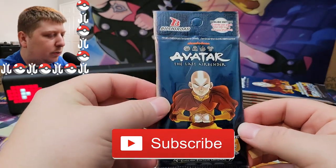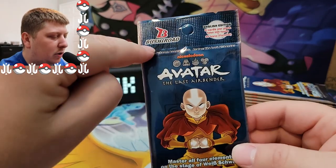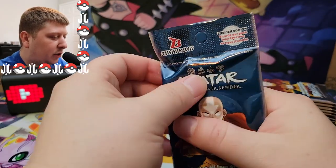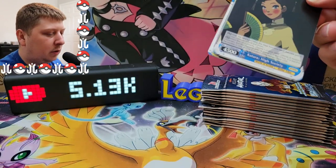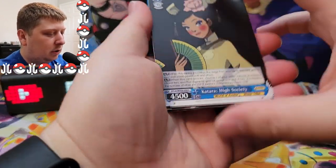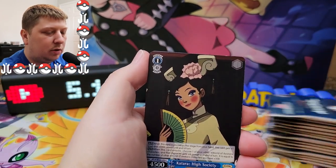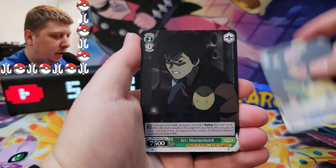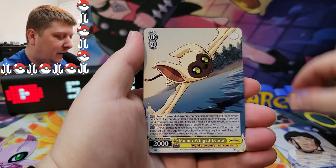Here we go, we're getting into Avatar: The Last Airbender trading cards. If you're new, hit the subscribe button down below — I usually do Pokémon trading card game content here, but I also do some Weiss Schwartz, which is a game made by Bushiroad. If you like trading cards, definitely subscribe. All right, this is what you can kind of expect — just a scene from the show.